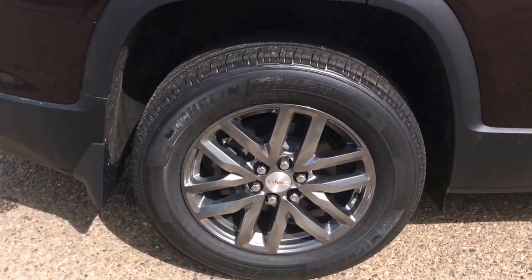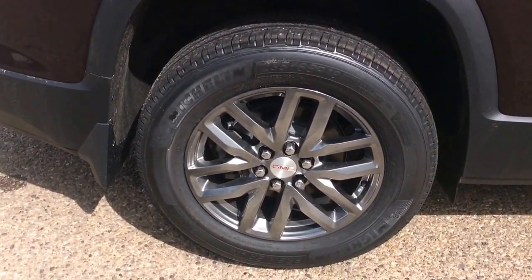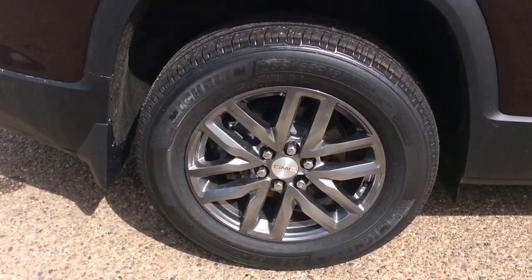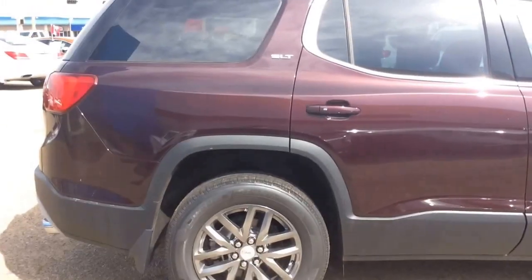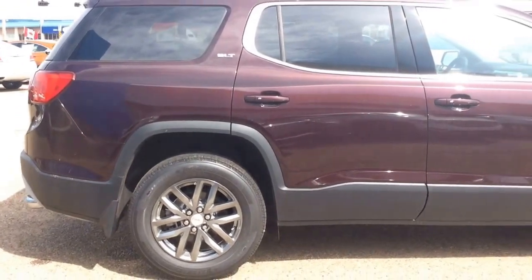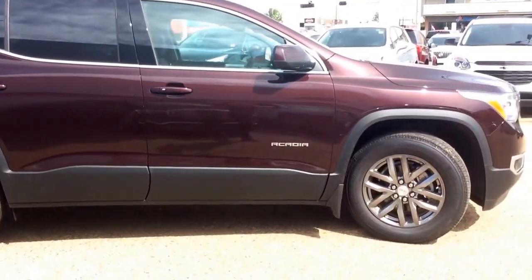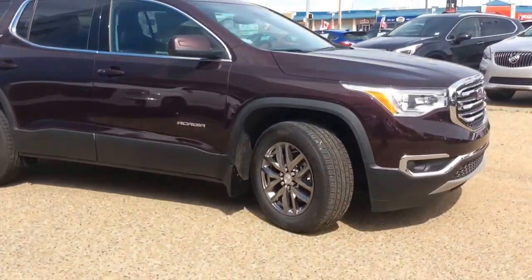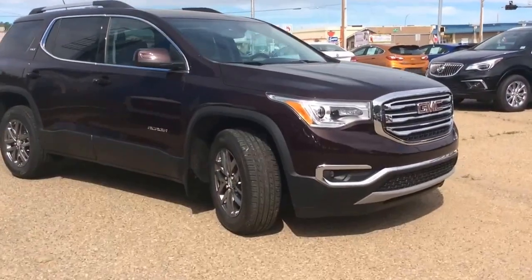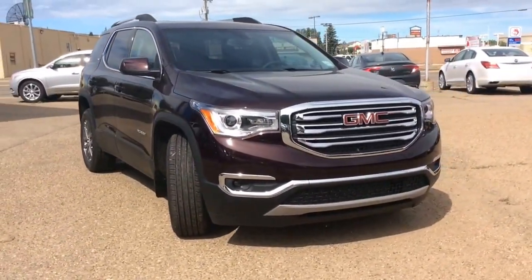We've got our stock GMC 18-inch aluminum wheels currently running Michelin 235/65 R18 all-season tires. As usual, if you've got any questions, comments, or concerns about this vehicle or any other vehicle in our inventory, please feel free to visit our website at www.burksmotorproducts.com or call us at 403-362-3416. Thanks everyone, have a great day!